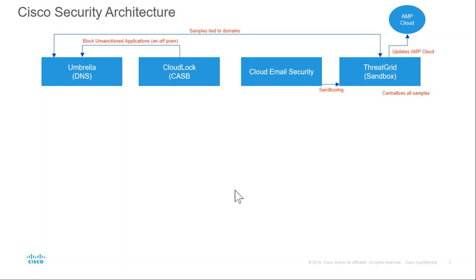We also have intelligence around samples and how they might be tied to domains themselves. A domain without a sample may be benign — there might be nothing else to suggest it's bad. The indication of bad might be that a sample is associated with it. We have the ability to tie that into ThreatGrid and that database of information.